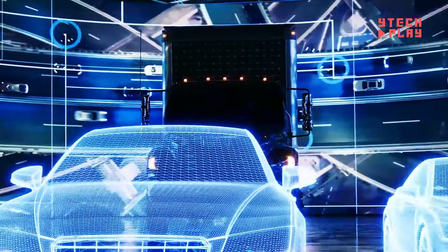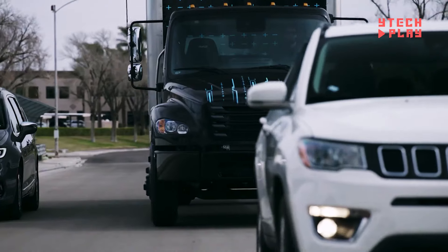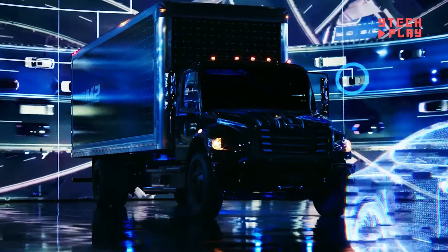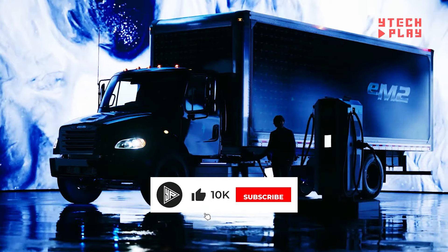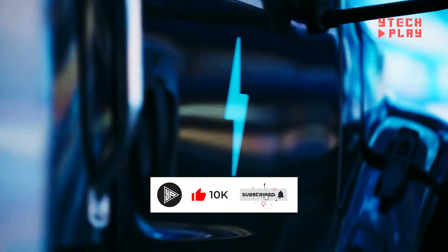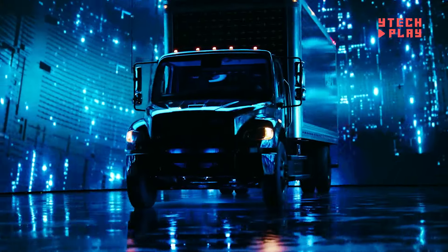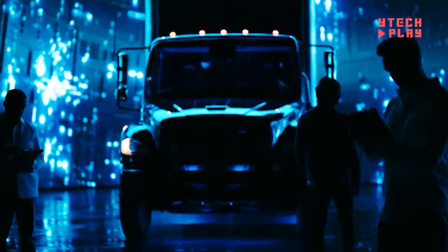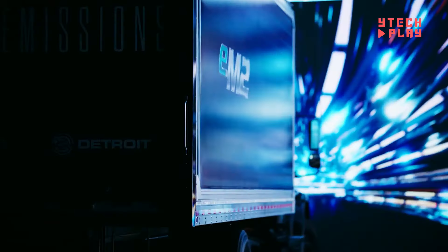The EM2 includes a quiet Detroit e-powertrain, quick acceleration for city driving, and exceptional energy efficiency. Plus, its smart design, with a swept-back bumper and a 55-degree wheel cut, makes navigating crowded urban areas a breeze. The base model starts at around $139,000, while a medium-duty variant can reach about $400,000. This investment reflects cutting-edge technology, outstanding performance, and significant environmental benefits.